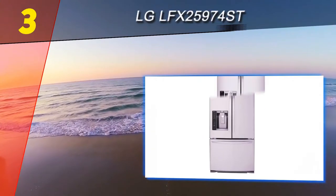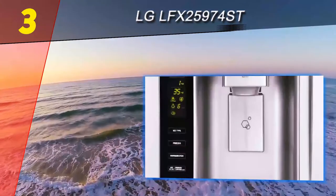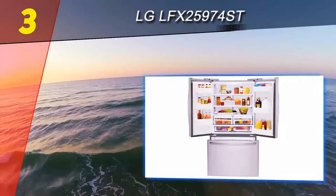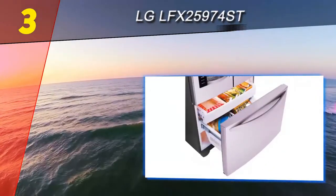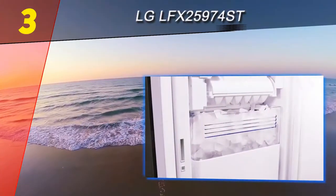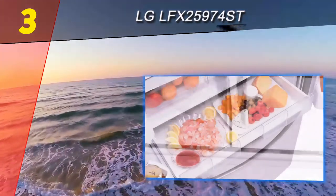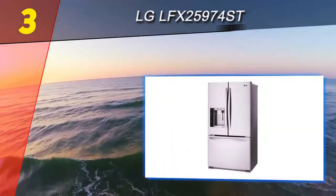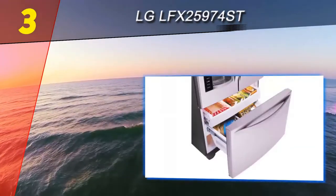Halfway through our list at number three is the LG LFX25974. This is a 24 cubic foot capacity refrigerator available in stainless steel at $2,199, and in black or white at $2,099. It has a large capacity but still incorporates space-saving features like the Slim SpacePlus ice system. It's also ADA compliant, thanks to the easily accessible freezer space and easy-open doors.